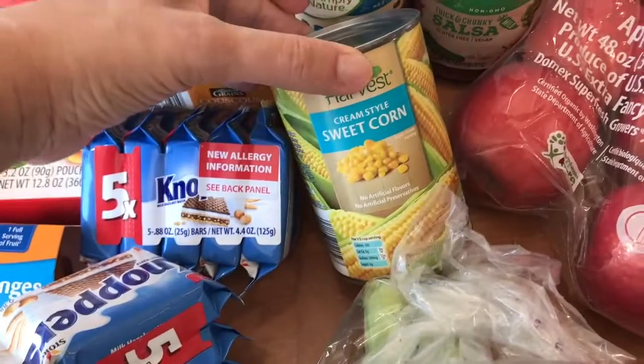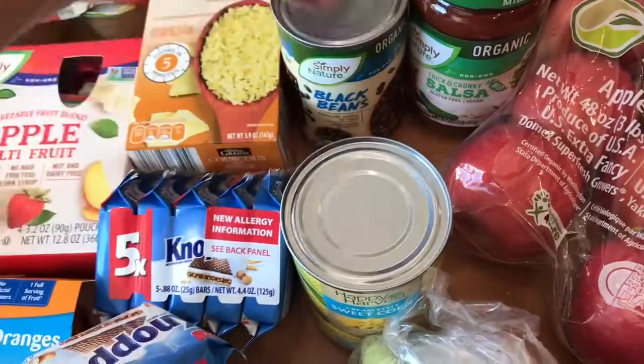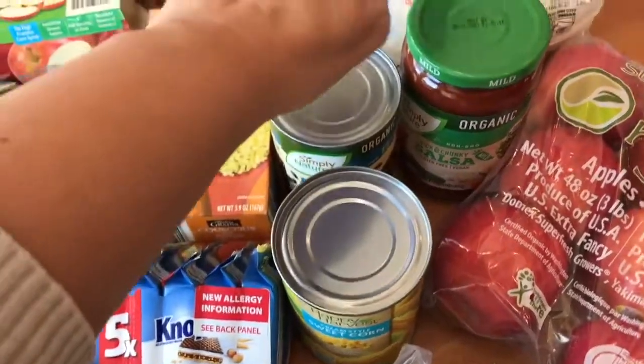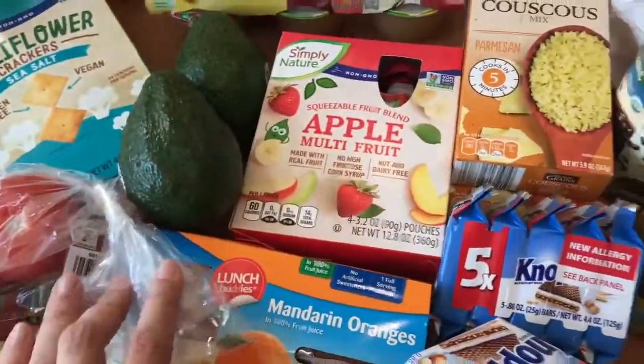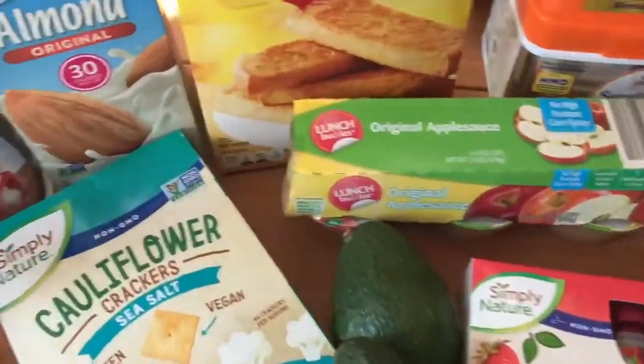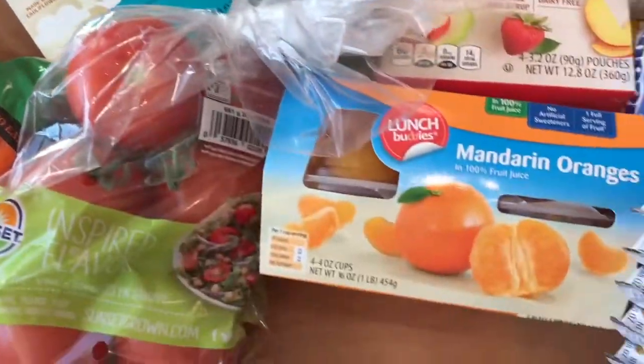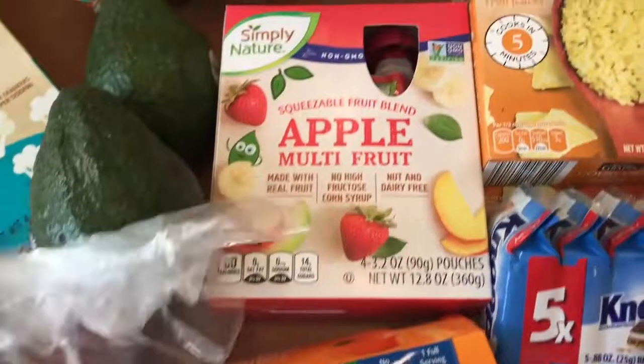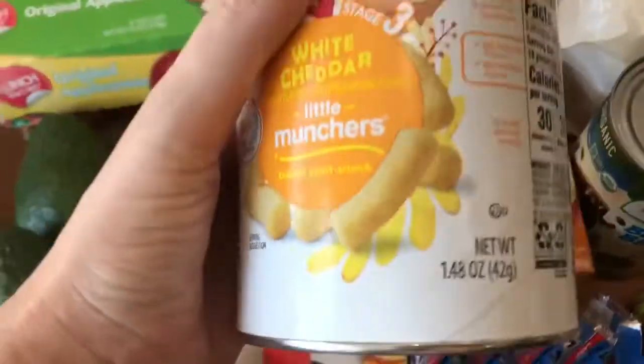I actually got this for my lunch today. I'm going to do a little salsa Mexican-type rice with black beans, corn, and salsa, then throw some avocado on top. And the mandarin oranges — I think I showed those already — those are also for the lunch boxes.